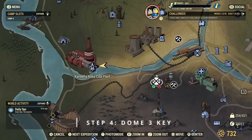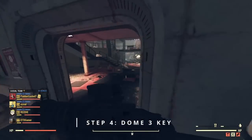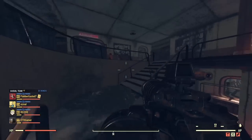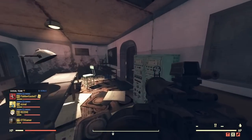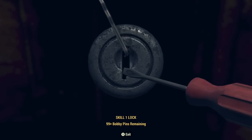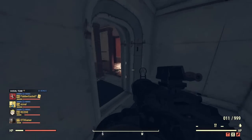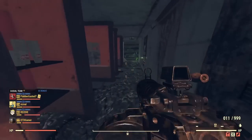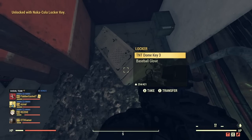With the Nuka Cola locker key, it's pretty obvious where you need to go next — the Nuka Cola Plant. Be careful, it's easy to wander off and get a little lost, so just follow the path I take on screen. Head upstairs and you'll find the next one. You will have to pick-lock a door, but once through there are a couple of enemies and then you should find the locker lying on the floor.